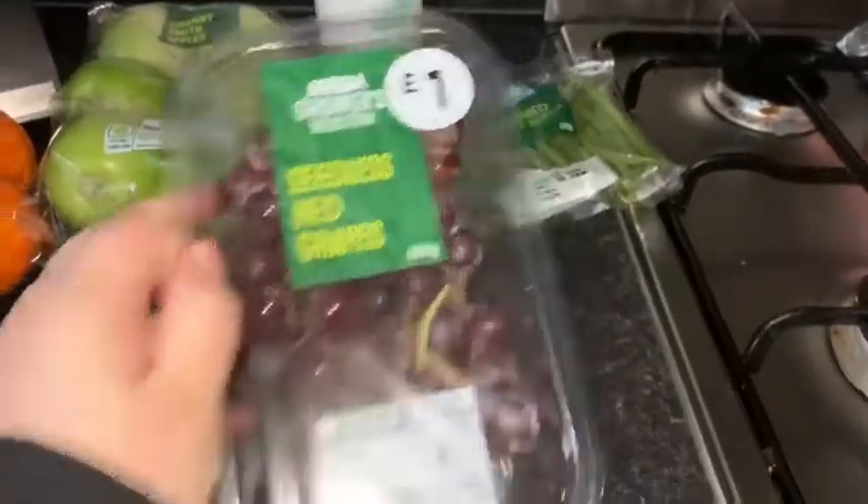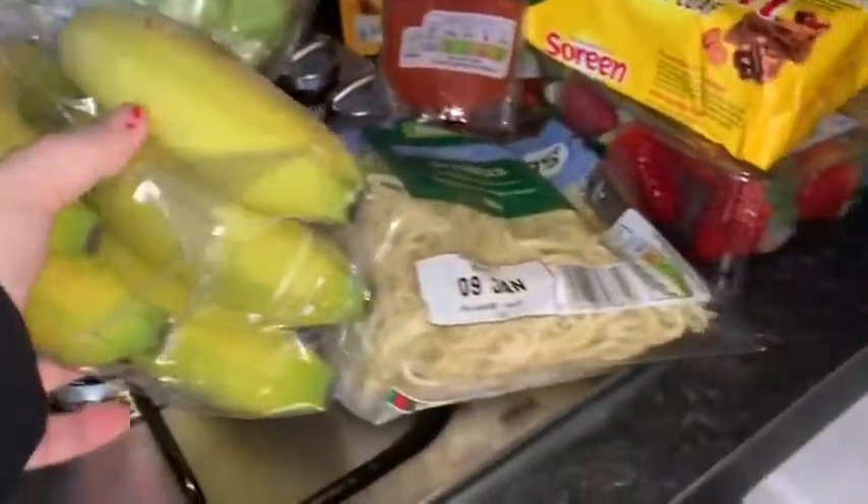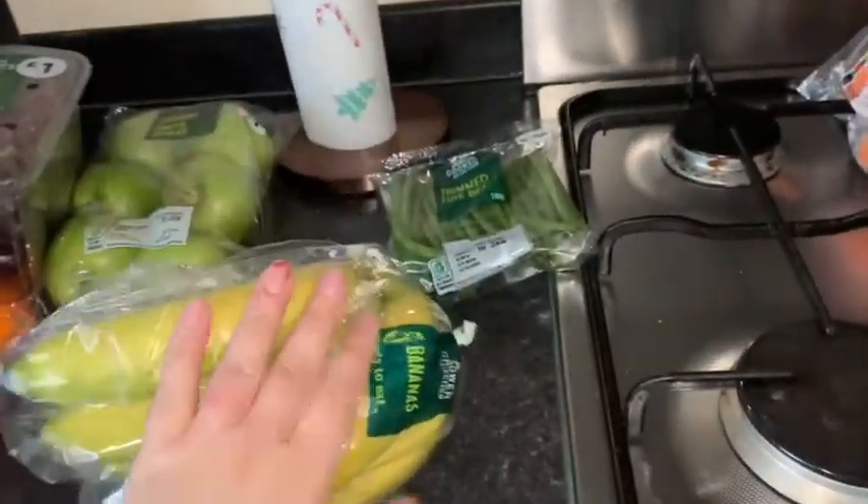Red seedless grapes — oh that date's not very good. Then we've got bananas, ready-to-eat ones. They go chopped up in a yoghurt also.